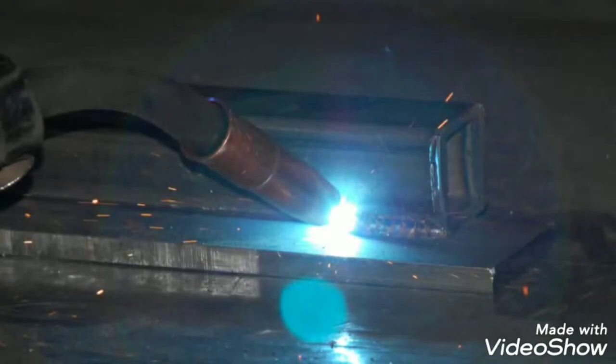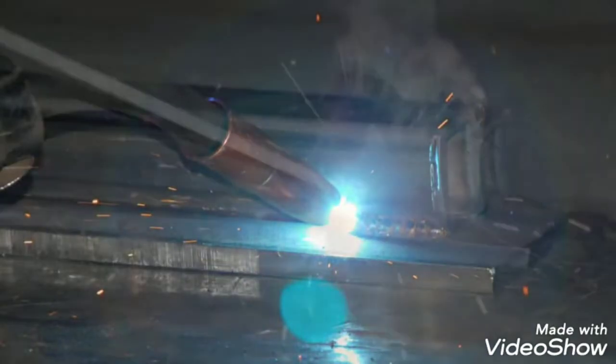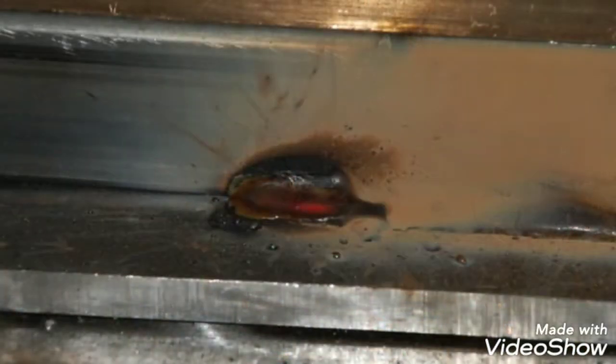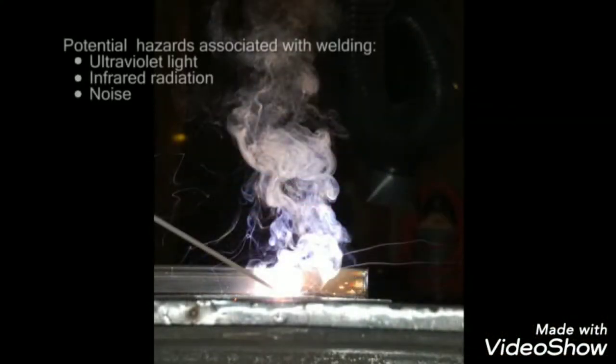Welding is used to fuse metal components. During the welding process, the components to be fused are melted at their point of contact with the help of filler material. The pool of molten material that forms then cools to become a strong joint. During this process, ultraviolet light, infrared radiation, and noise is emitted into the environment.